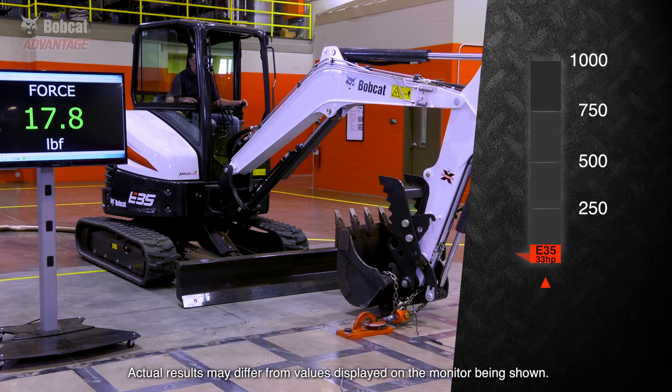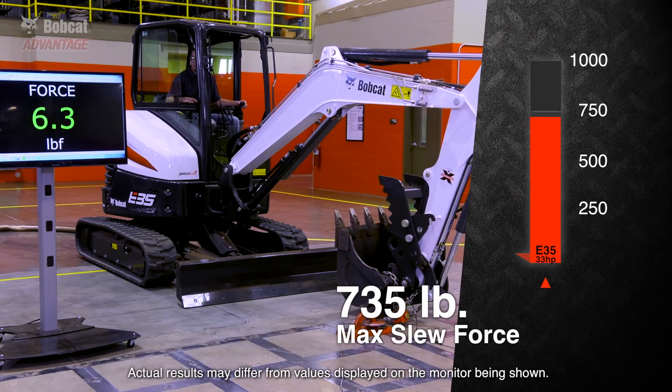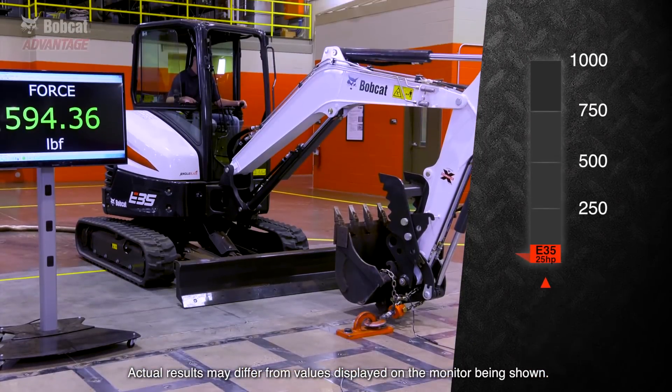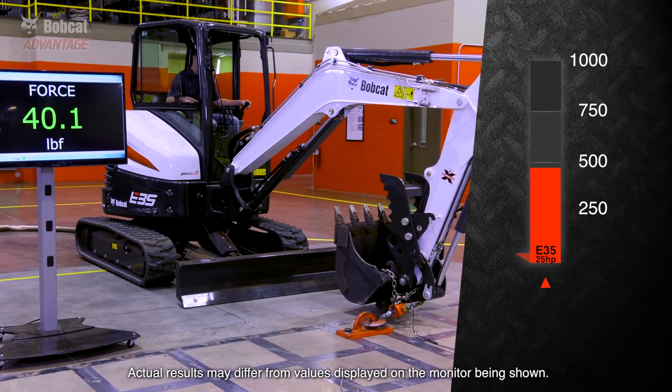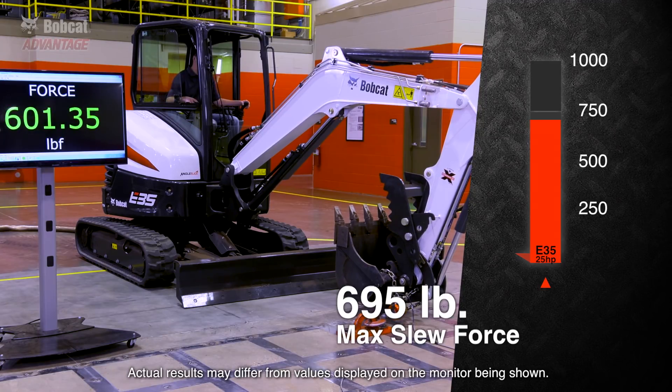The Bobcat E35 with 33 horsepower set the standard with a peak force of 735 pounds. The Bobcat E35 with 25 horsepower was close behind with a peak force of 695 pounds.